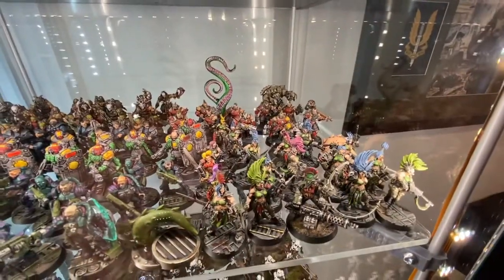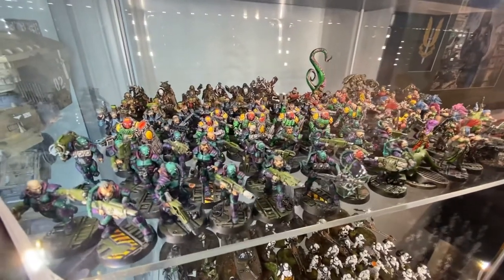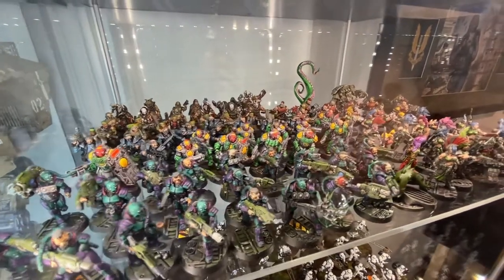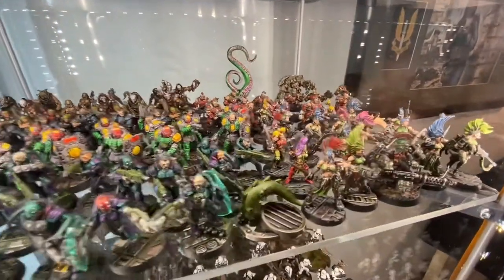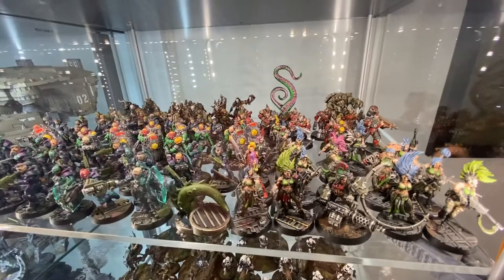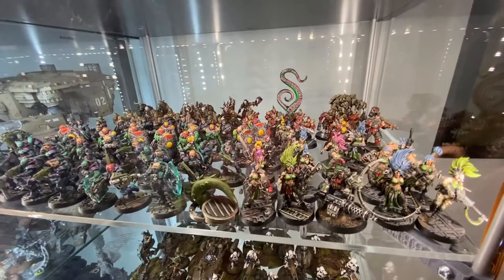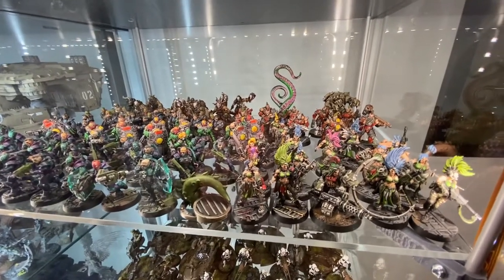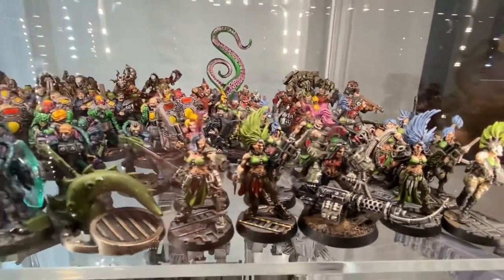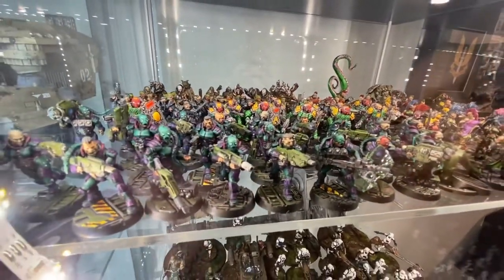This is my Necromunda collection. I love Necromunda. I predominantly play Vansars, but I have Enforcers as well, Orlocks, Meatgrinder Cult, Goliaths, and Eshers. So much fun to paint — so different compared to the other games and armies. Huge fan of this game, can't get enough Necromunda. I could literally play Necromunda all day, game after game, doing campaign stuff. Love that gang warfare slash Judge Dredd feel. Absolutely love it.